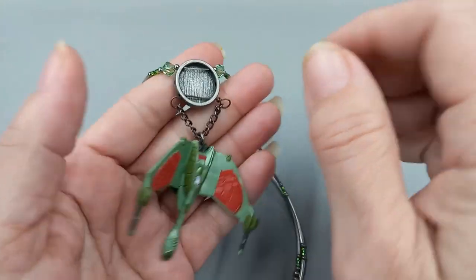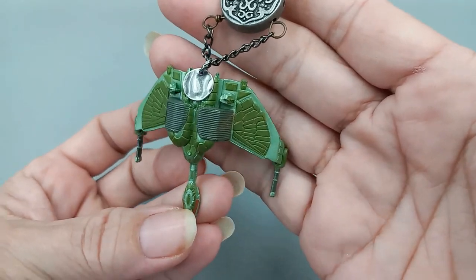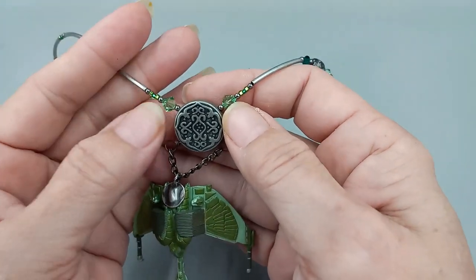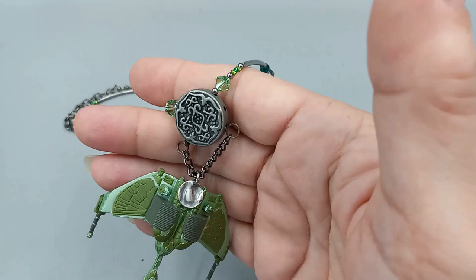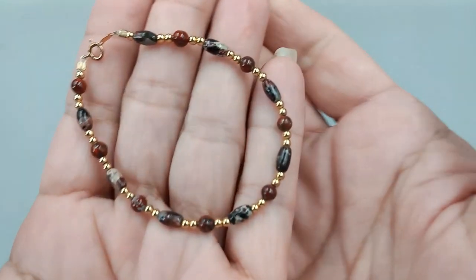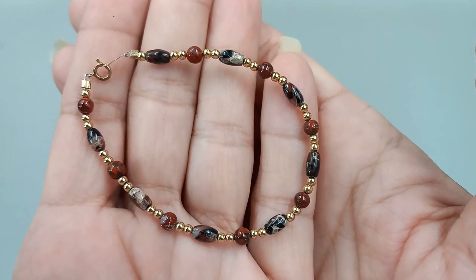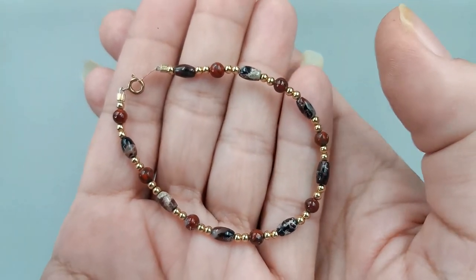We got some interesting pieces today. We had that Star Trek piece earlier — I believe this is Star Trek as well. This is called the Starship, 18 inches long, with rhinestone or glass stones. Really interesting lot with crystal beads — it's Star Trek themed and we'll do eight dollars on that. Then we have a 14 karat gold filled stone bracelet — I'm not positive what the stones are, it's only a size six. We'll go ahead and do that for five.